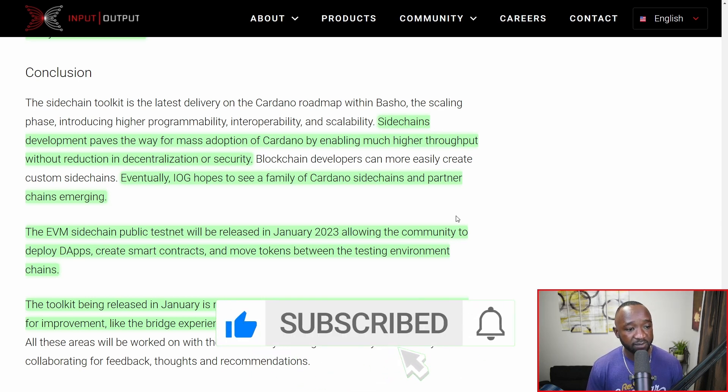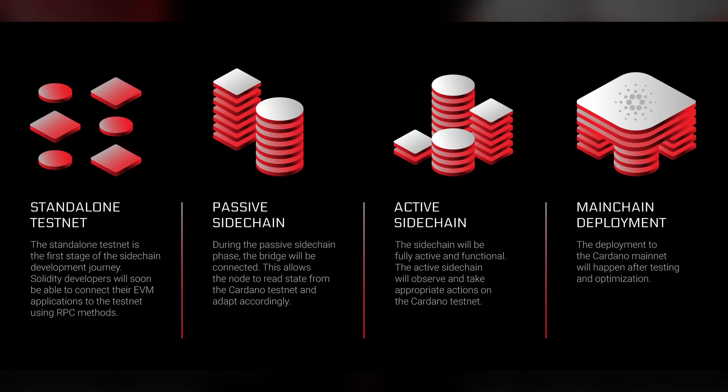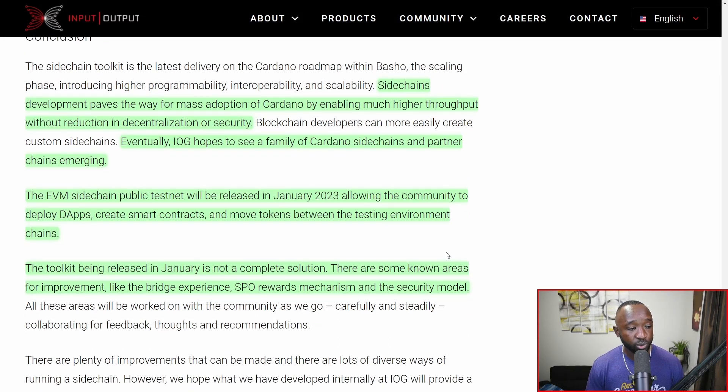IOG hopes to see a family of Cardano side chains and partner chains emerging on the platform. Wrapping back up with the EVM proof of concept, this particular side chain public testnet will be released in January 2023, allowing the community to deploy dApps, create smart contracts, and move tokens between the testing environment chains. The toolkit being released in January is not a complete solution, and IOG is actively aware of that. Known areas for improvement include the bridge experience, SPO rewards mechanisms, and the security model.